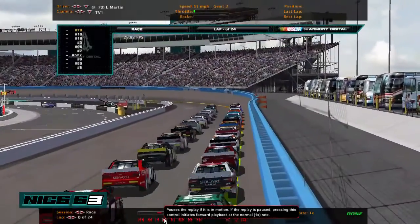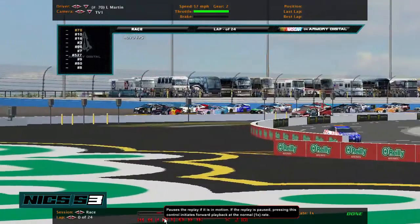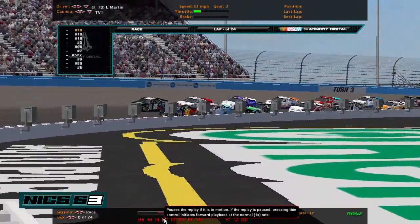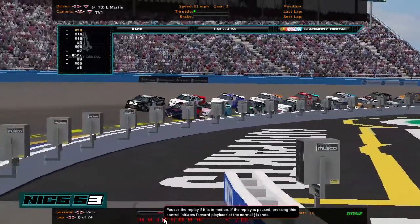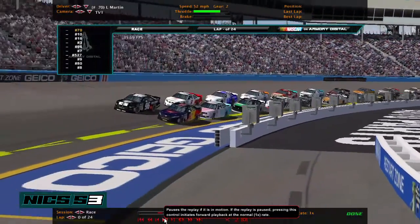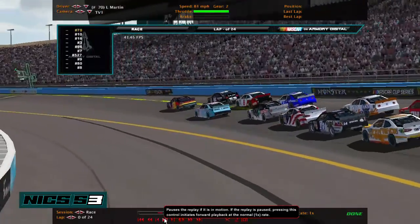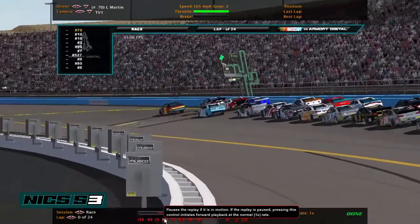Welcome to race 20 of the NASCAR International Cup Series, live from ISM Raceway here in Avondale, Arizona, formerly known as Phoenix International Raceway. We have the title contenders in 2nd, 3rd, and 4th, with Zach Johnson leading the way here.